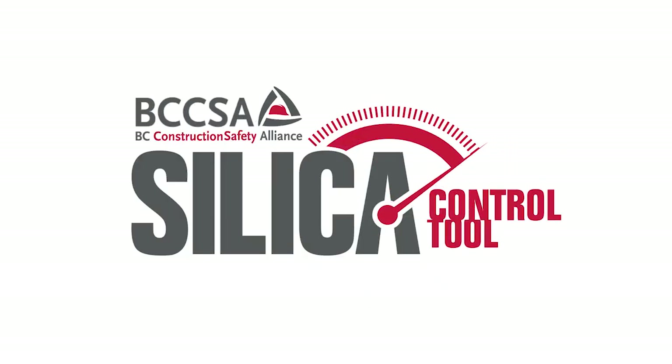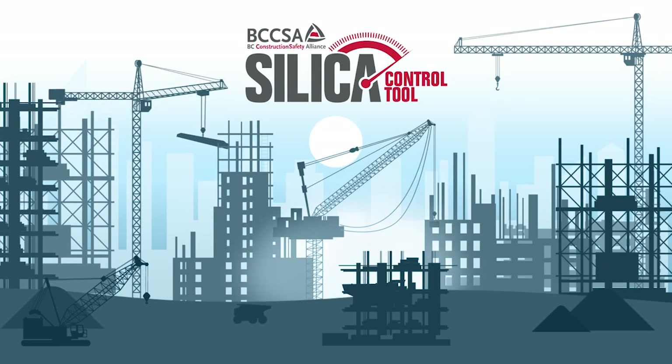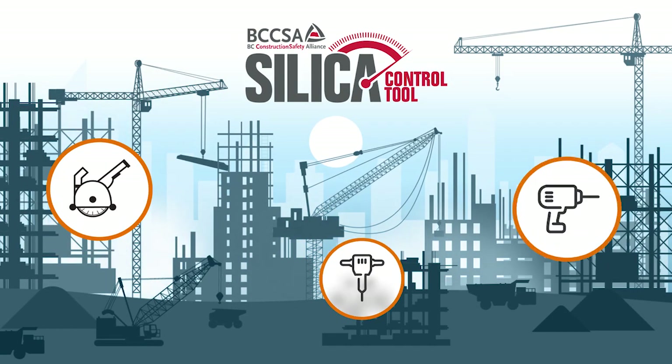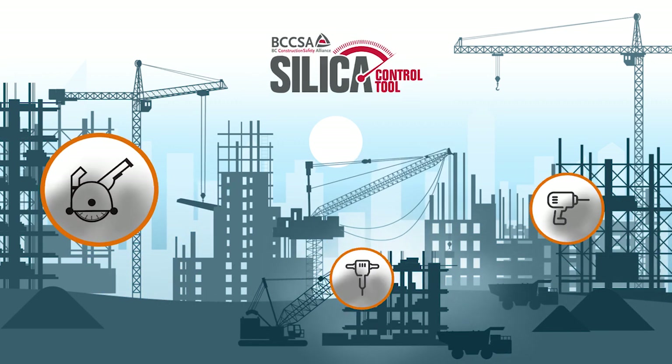Introducing BCCSA's Silica Control Tool, created to increase awareness of harmful respirable crystalline silica dust and improve the overall health and safety of workers on the worksite.